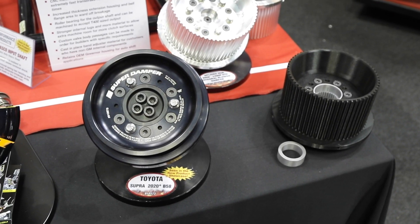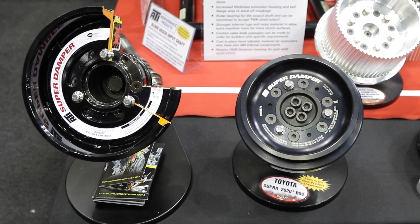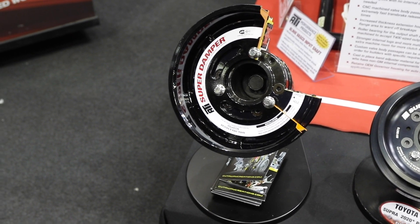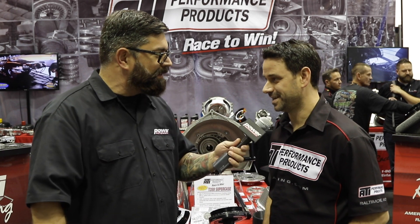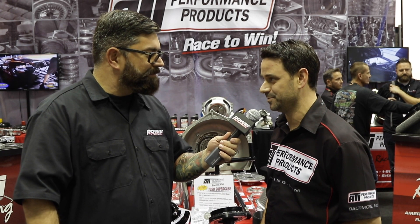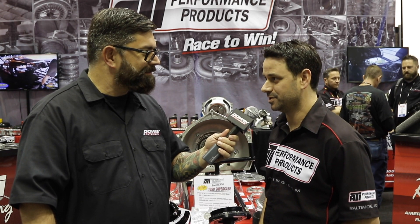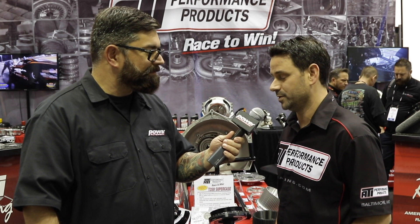Once again, proving that ATI will take on any project for any type of car and build a better mousetrap. If people want your products on their cars, want more information, or have a challenge for you to develop — where do we find you? atiracing.com, we've had the same phone number for over 40 years. Facebook, Instagram — but give us a call, talk to our guys. We don't have sales guys; we have guys that race, that really know the product and know the sport. If we don't have an answer, we'll find it for you. This is the PRI show, Indianapolis, Indiana.